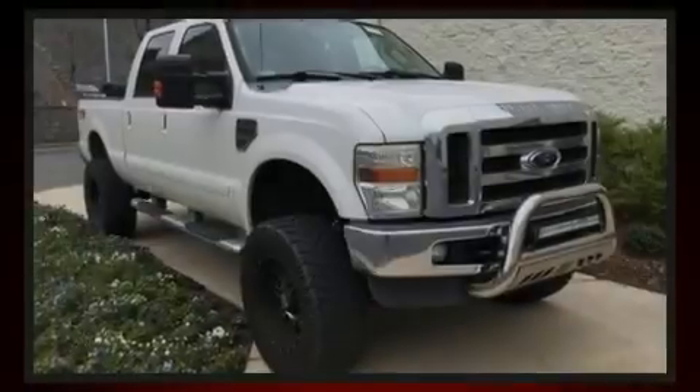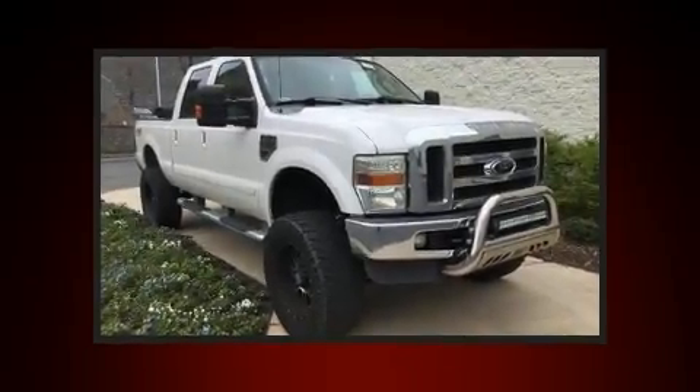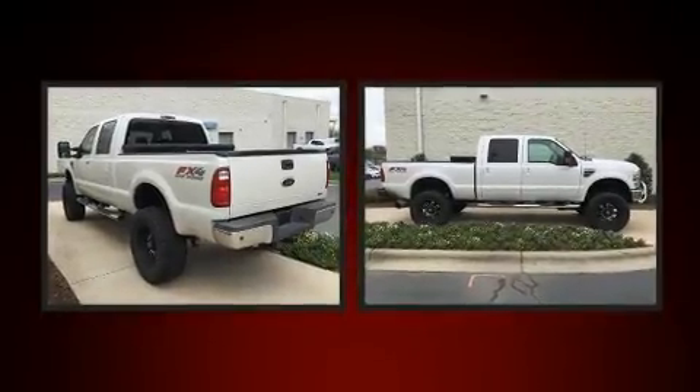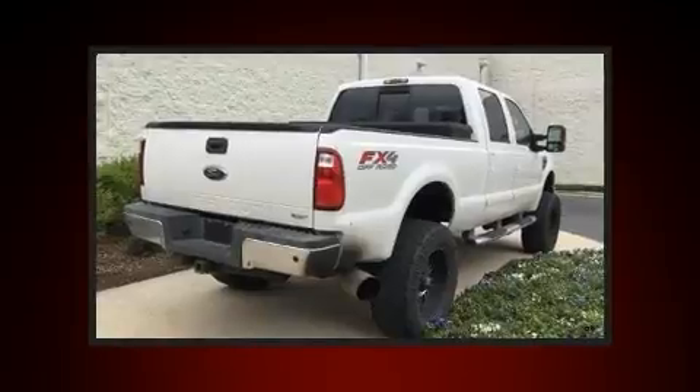Sensibility and practicality define the 2010 Ford F-250. It features four-wheel drive capabilities, a durable automatic transmission, and a powerful eight-cylinder engine.